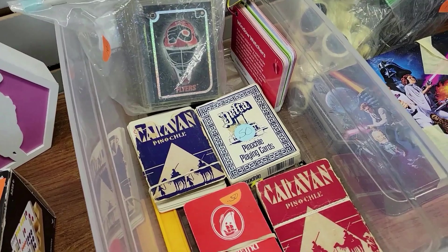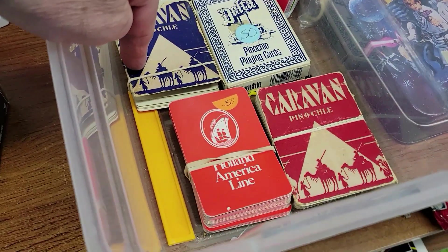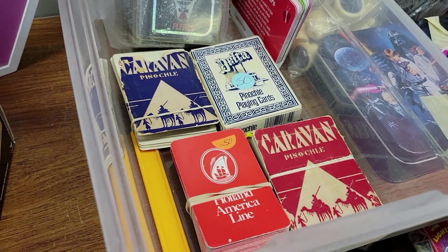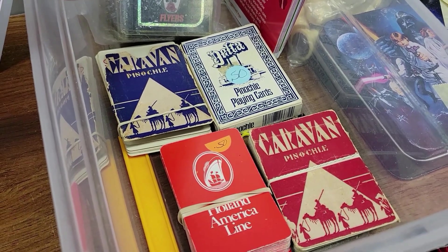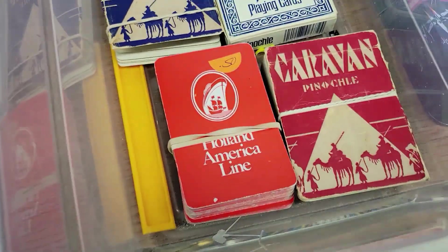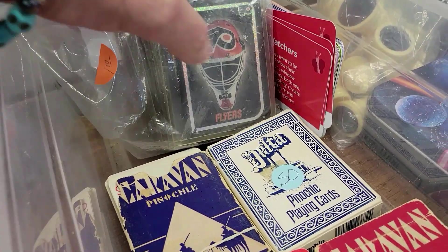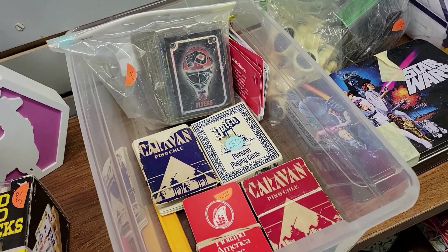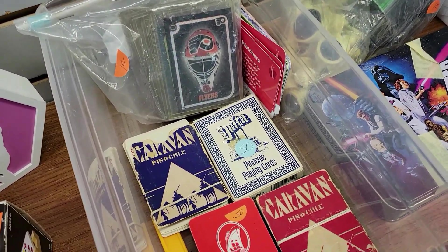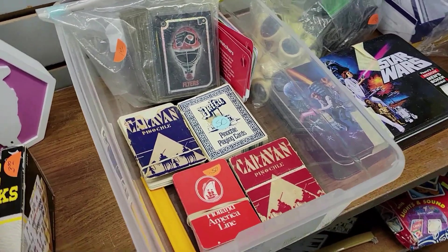There's a bunch of vintage playing cards — a pinochle deck. It looks like Egypt, with camels and stuff in the background. Delta pinochle, caravan pinochle, and the Holland American line. And there's some Flyers playing cards. I'm going to pass on these even though they're 50 cents a piece — sometimes they get money, but I don't need to stack up stuff. I need to sell stuff. Off I go.